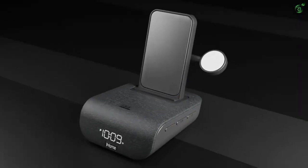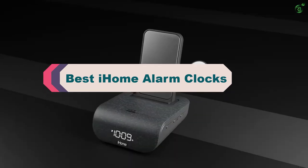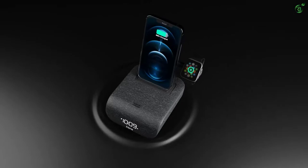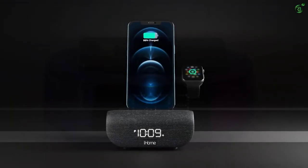Hey guys, in this video we're breaking down the top 5 best iHome alarm clocks on the market right now. I made this list based on my personal opinion and hours of research, and have listed them based on popularity, quality, price, durability, user opinions, and more. If you want to see more information and the updated price, you can check out the description below, and also make sure to subscribe for more reviews. Let's get started with the video.